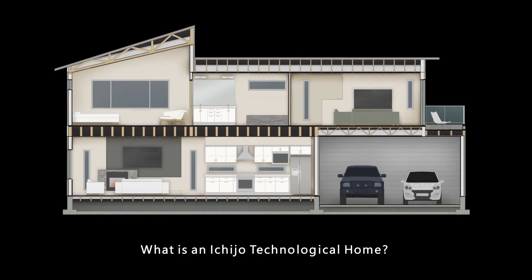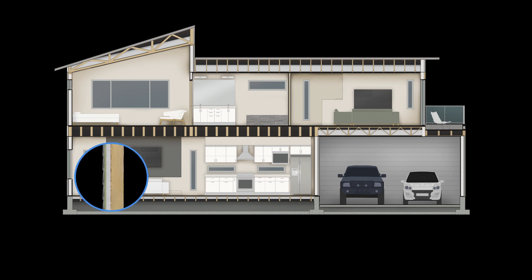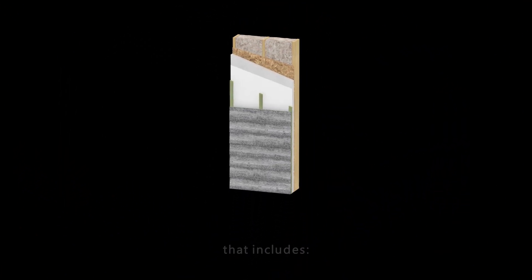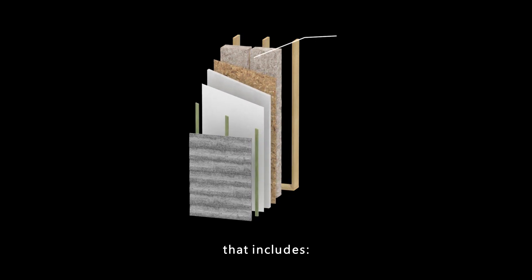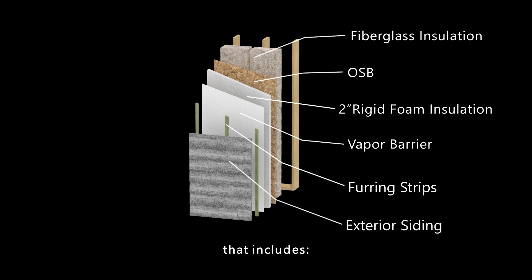What is an Ichijo Technological Home? We start with an energy-efficient building envelope using our quality wall panel construction. That includes fiberglass insulation, OSB, 2-inch rigid foam insulation, vapor barrier, furring strips, and exterior siding.